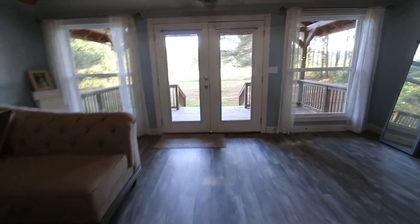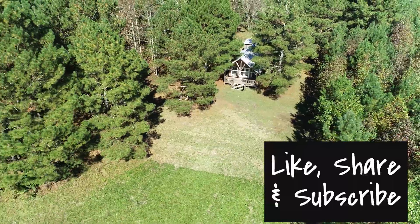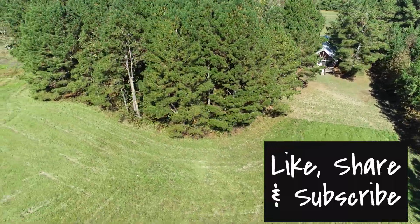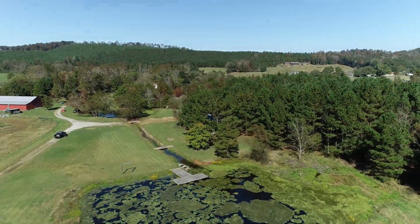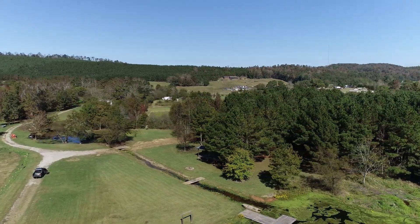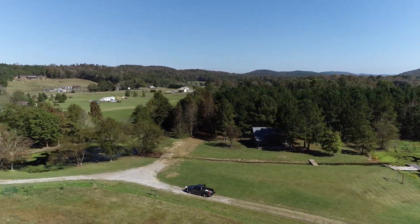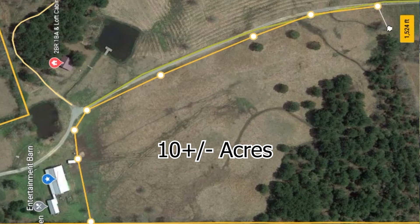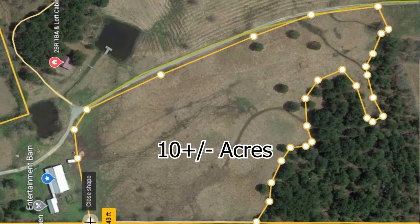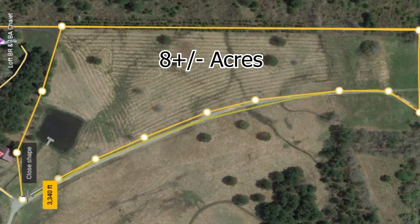That's why I keep talking about the value of the property — you'll see the price in the link below. When you figure out what it cost them to build something like this plus the land value, it's worth every penny. Down below, there's a lot of area where you could expand the ponds. You've got the cabin in the woods, the main cabin, and the entertainment barn, and we're working our way back towards the creek. You can see the 10 acres and the 8 acres in this area.